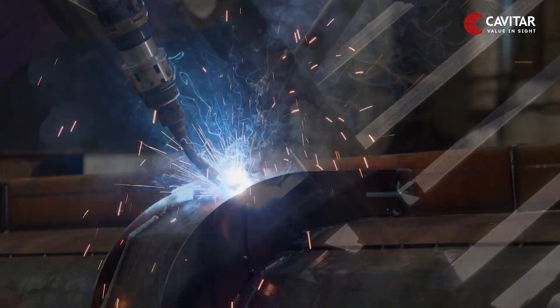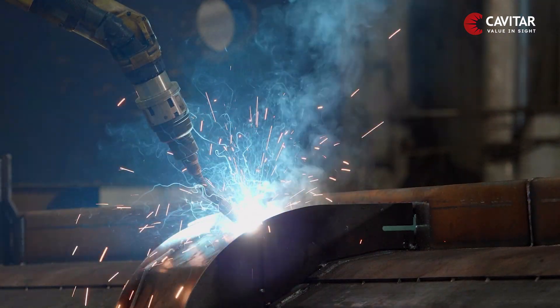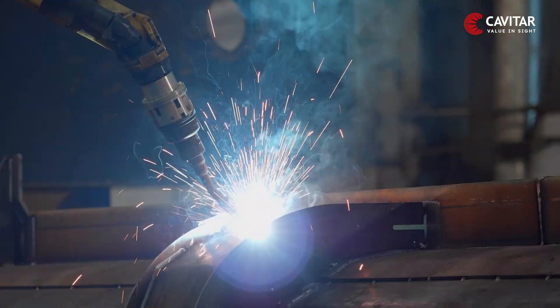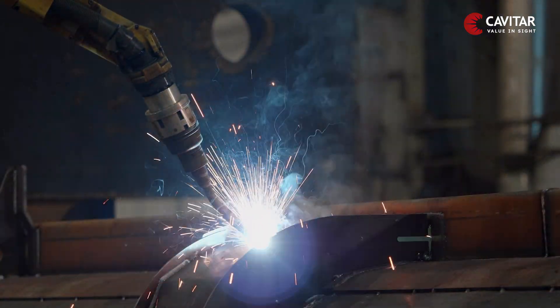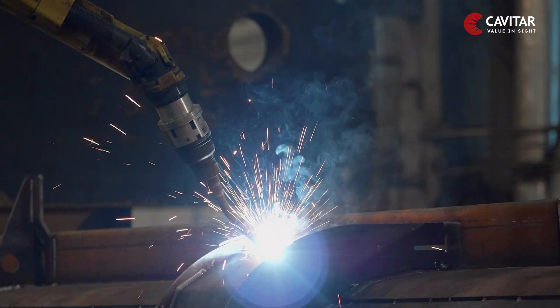Although sensors and various machine vision systems have been developed to assist in robot welding, the brightness of the arc and the heat it generates limits viewing the process in real-time, in addition to reducing the accuracy of the sensors at times.